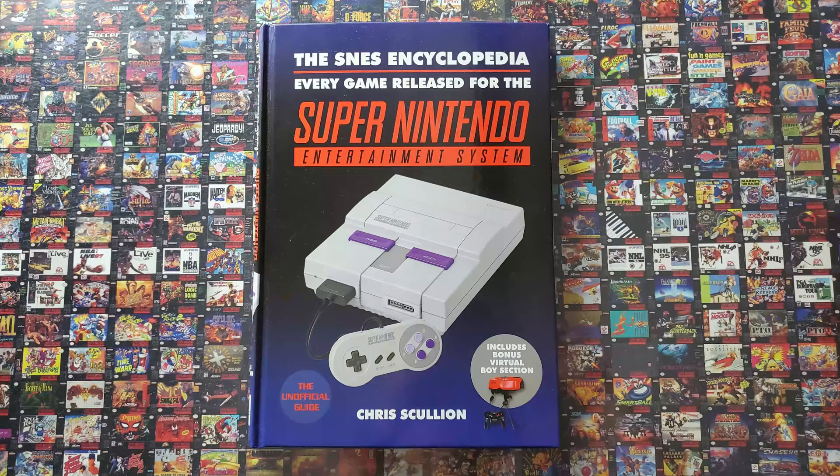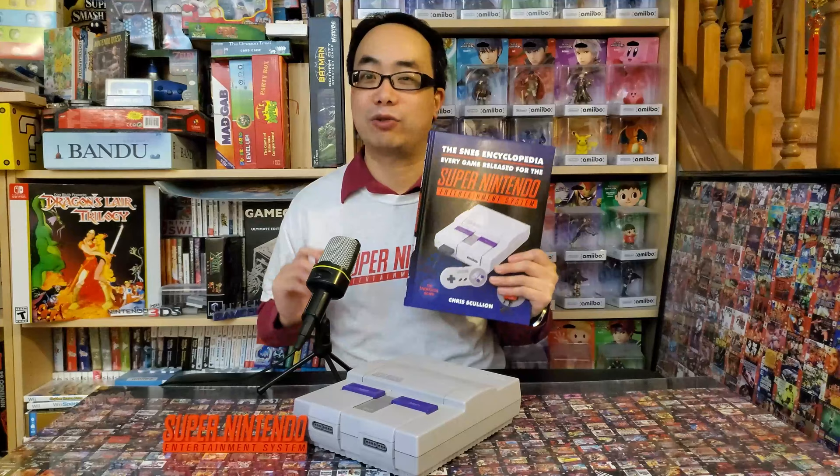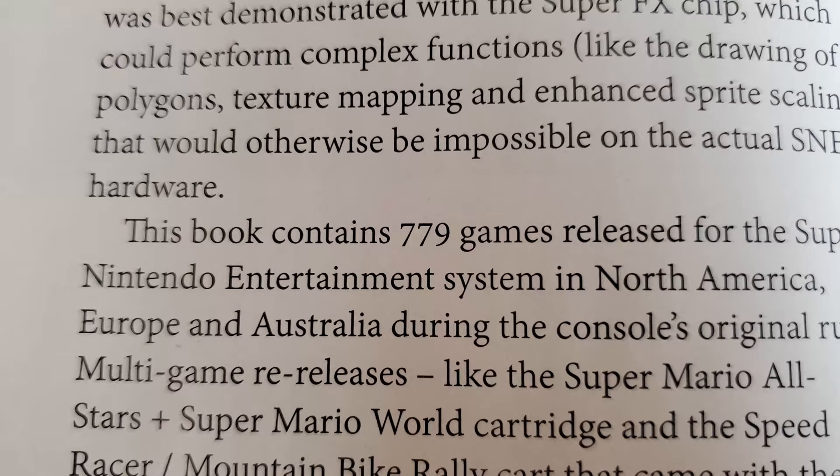The SNES Encyclopedia — every game released for the Super Nintendo Entertainment System — has a title that pretty much describes itself. Written by Chris Scullion, a Scottish video game journalist, it has a quick look at 780 Super NES games. Well, it says 780 on the back, but in the intro before the reviews, he says 779, which is also the number I got when I manually counted them. Because putting effort into my reviews is what I do.